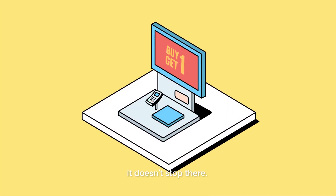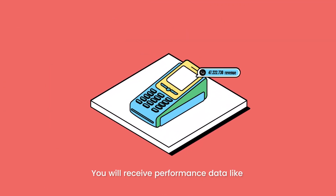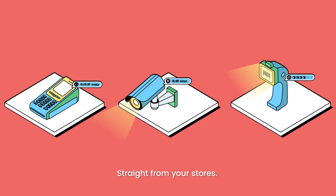It doesn't stop there. You will receive performance data like sales results, customer traffic, and inventory movement straight from your stores.